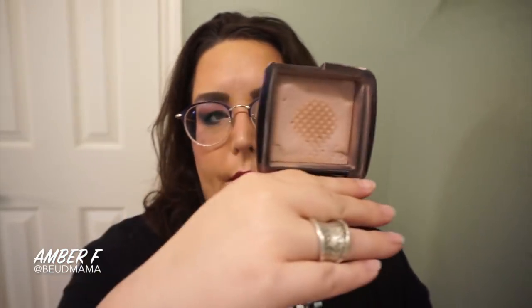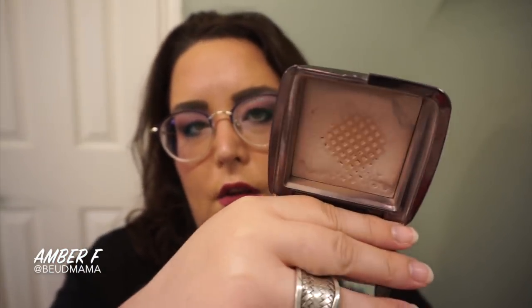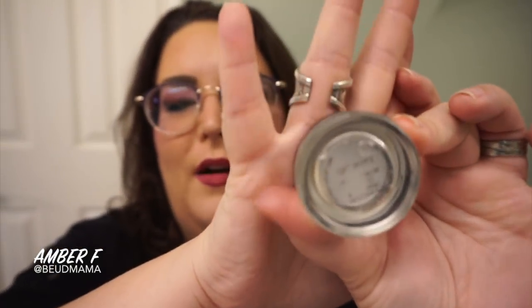I've also been continuing to make progress on my Hourglass Ambient Lighting Powder in the shade Mood Light — I updated this in my hashtag it's been emotional project pan, and I was able to make tons of progress. I'm still loving it and going to continue panning it. Also — fun find — I finally finished my very first MAC Paint Pot in soft ochre, so that is done and I can finally move on to another shadow base out of my collection.